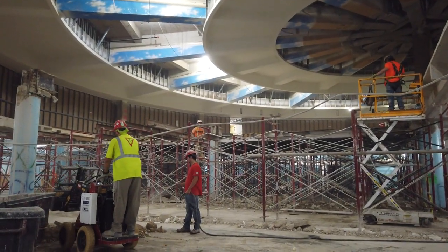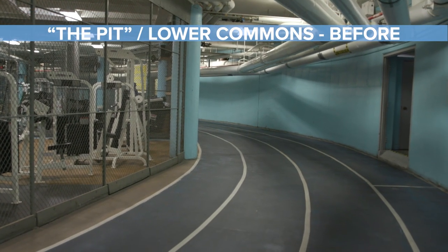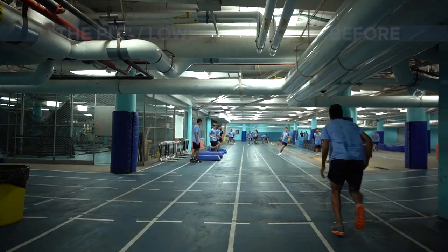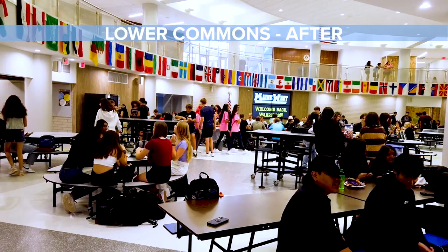That part of the project was huge. I think the name 'the pit' says it all. We had old weights equipment down there and there were some PE classes down there, but recapturing that square footage means now we have this gorgeous common space.